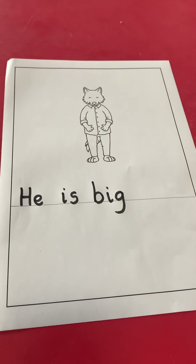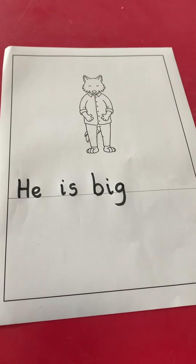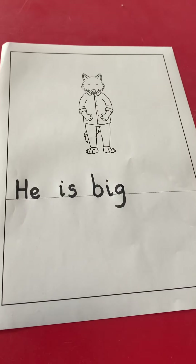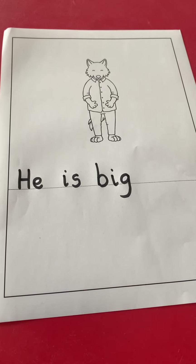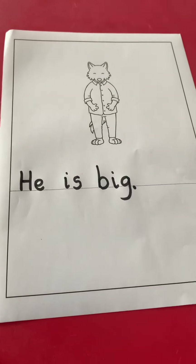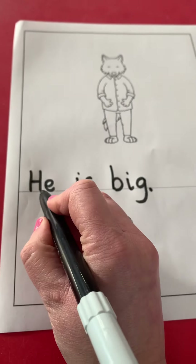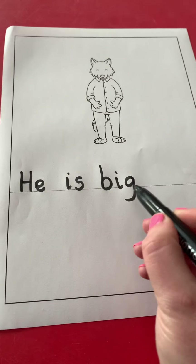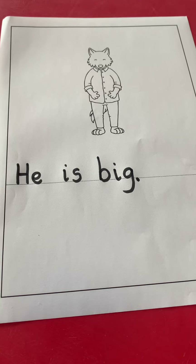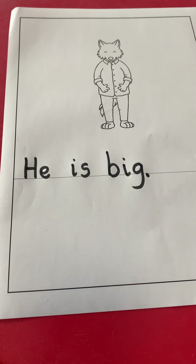And now I'm going to read my sentence to check that it is finished: He is big. And to show that it is finished and I haven't missed out any words, I will put my full stop at the end. Can you read it with me, children? He is big.